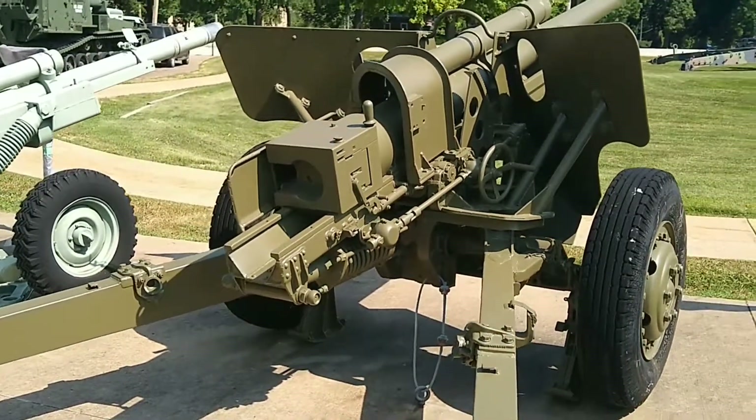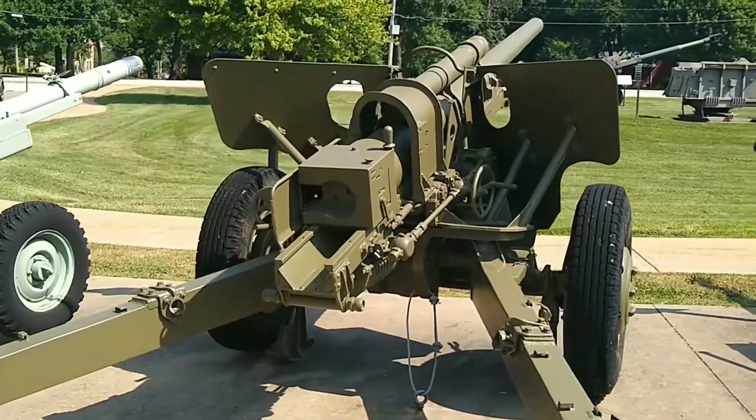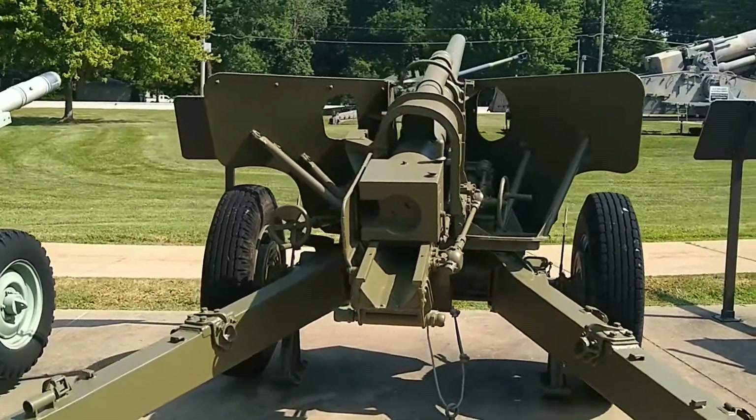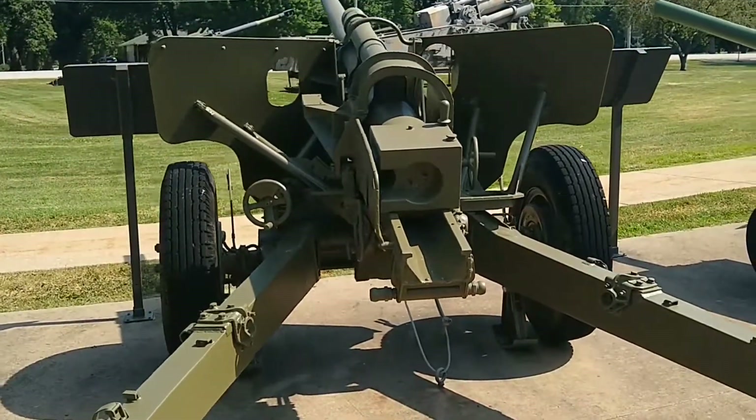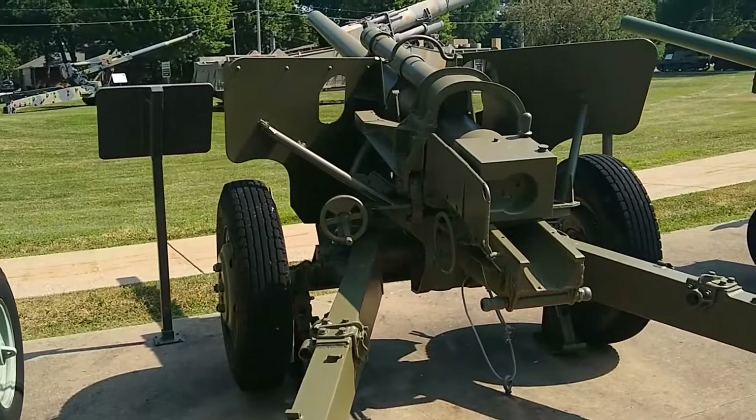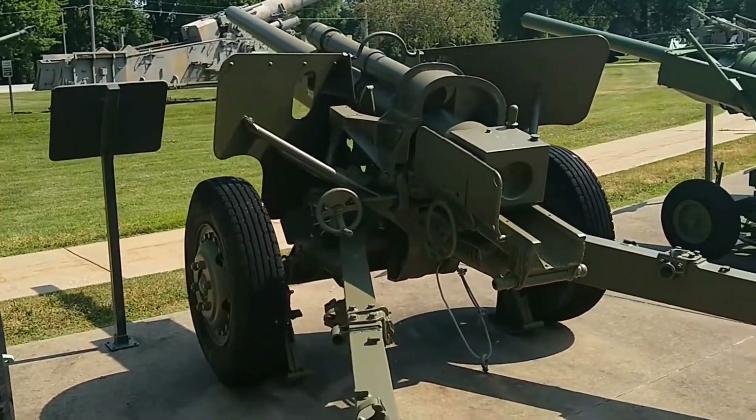The M5 proved to be an effective anti-tank gun that fired armor-piercing ammunition, but its weight made it cumbersome in the field. Because of this, it was retired after the war in favor of lighter options. Today, the M5 is largely maintained as a battery gun used for ceremonial salutes.